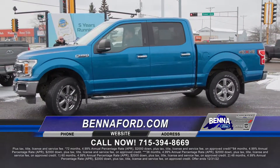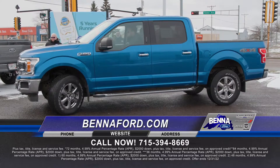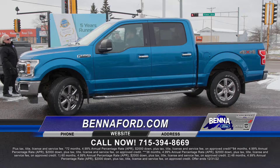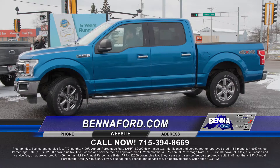2019 F-150 XLT — it's truck world here. We take so many in on trade because Ford keeps sending us new inventory. I don't know what all the Northland is talking about with nobody having any trucks, because guess what? We certainly do. Very nice truck. $44,999 or $473 a month.